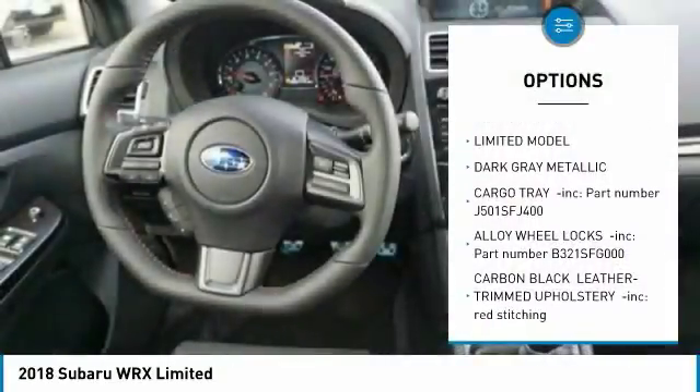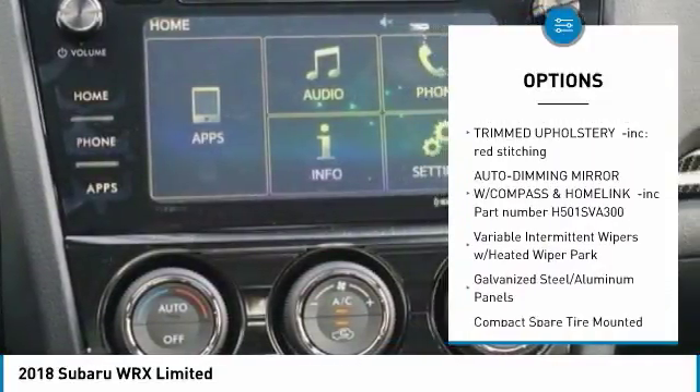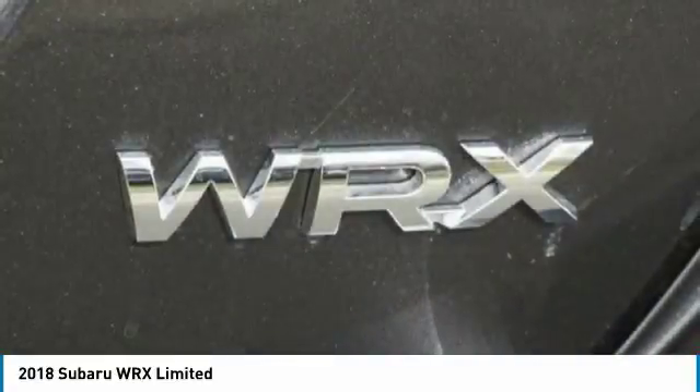Power door locks, fog lights, trip computer, day-night rear-view mirror, outside temperature gauge, automatic air conditioning, perimeter alarm, front license plate bracket, body color door handles, engine immobilizer.